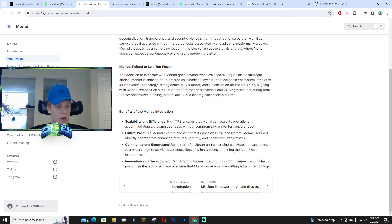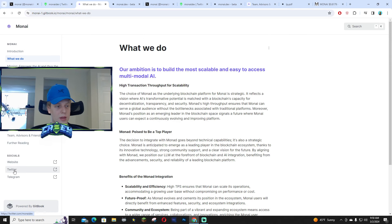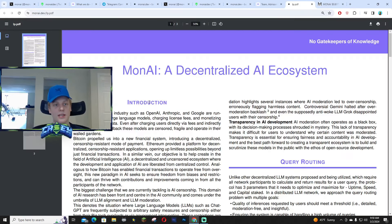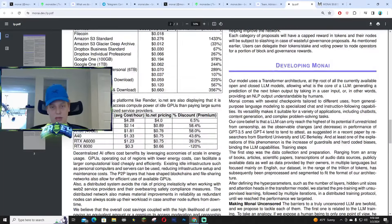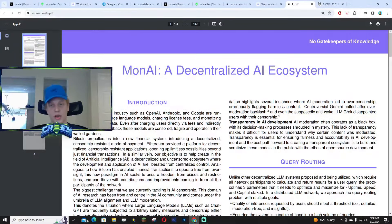You guys can read about what they do — I'm going to link it down below. Their website and socials are on the docs as well. The MonAI Telegram funnel is right here with around 268 subscribers — make sure it's the official one. They also have their light paper, which is massive. I'm not going to read it all out because it would take literally three hours, but everything's transparent — it covers how they developed MonAI and what they use.